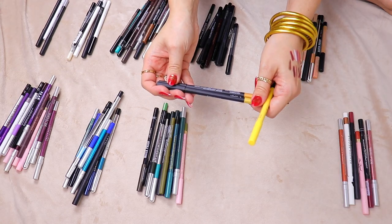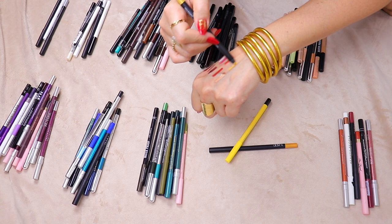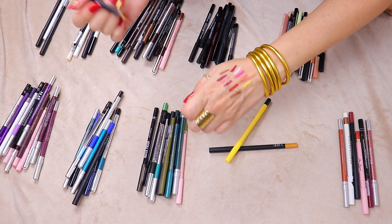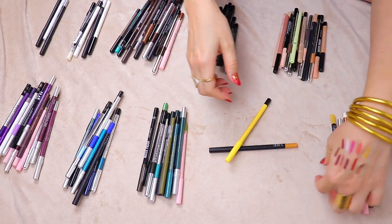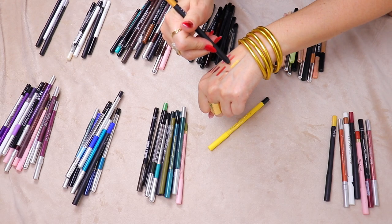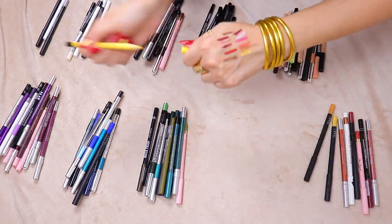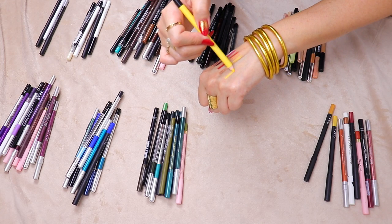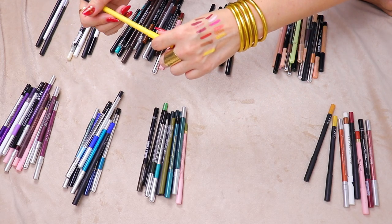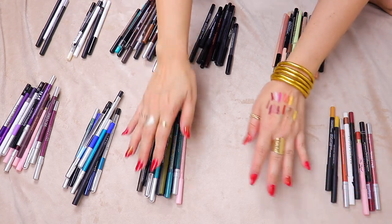We do have two more from NARS — Sunset Boulevard, which is like a straight-up yellow gold — she's a keeper. Then we have Rodeo Drive — yeah, we need to keep that. However, I can't get rid of this Lancôme one — I've been wanting to save it because how cool to keep a bright yellow eyeliner — but I've been saying that for over a year now and it hasn't been touched, so it's going to leave.